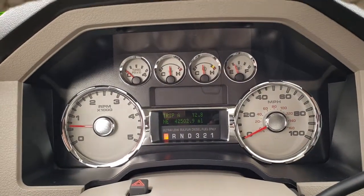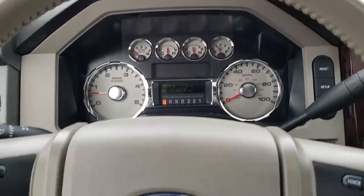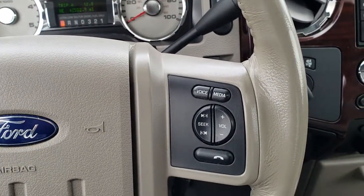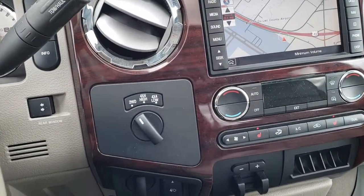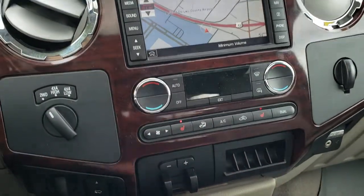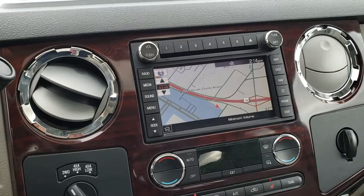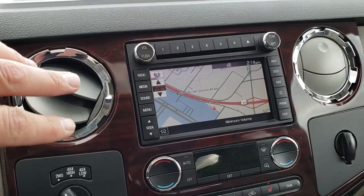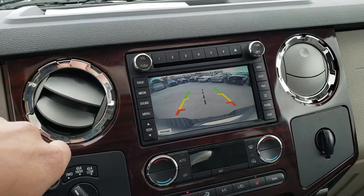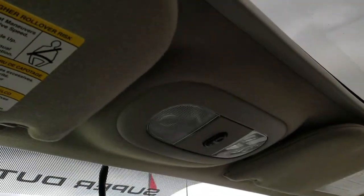42,502 miles on this truck. It has a compass display, mileage display, and trip display. The steering wheel is in really nice condition — cruise controls on the left, audio and Bluetooth controls on the right. Turn-dial four-wheel drive, power sliding rear window, power pedals, factory brake controller, dual climate control, and heated seat buttons. It comes with an AM/FM/CD player that is also Sirius satellite capable, with factory navigation and a backup camera. Nice wood grain trim throughout and a power sunroof with HomeLink buttons.